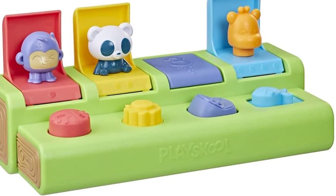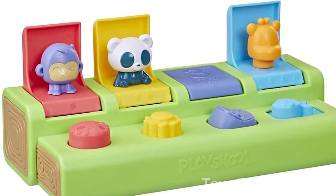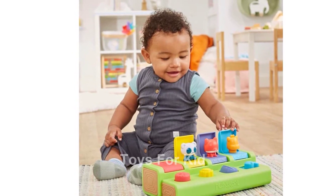Introducing the PlaySchool Busy Poppin' Pals Pop-Up Activity Toy for babies and toddlers ages 9 months plus. This Amazon-exclusive toy is packed with features that will make playtime engaging and fun.